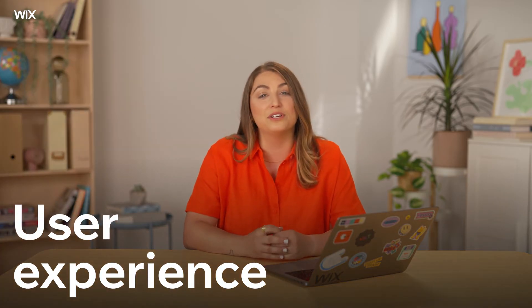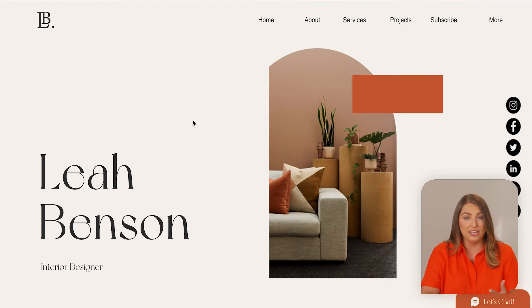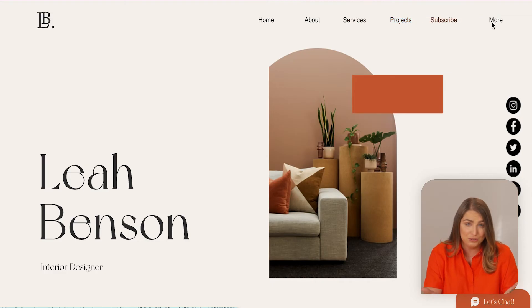With those down, it's time to think about the user experience. Think about navigation, transitions, menus — any features that give visitors a smooth browsing experience. How would you like to navigate someone's online portfolio? How would it make the most sense seeing it for the first time?